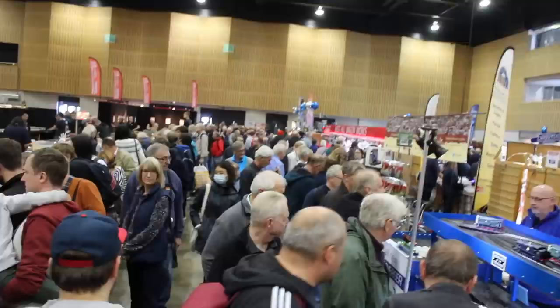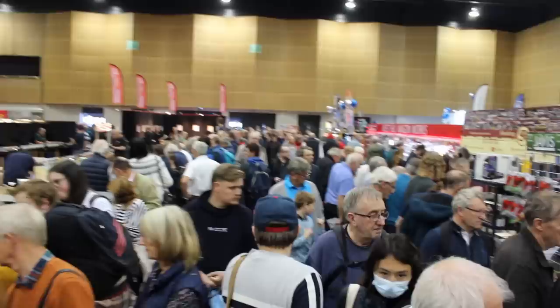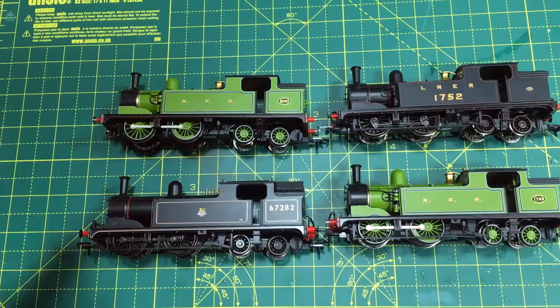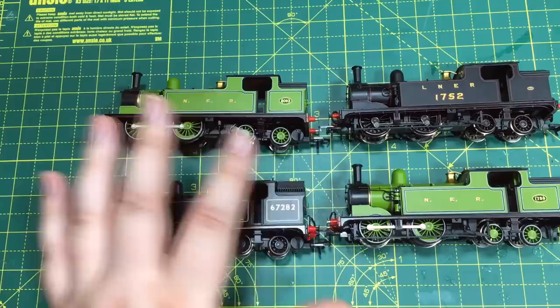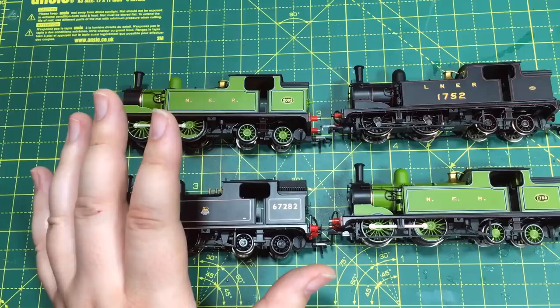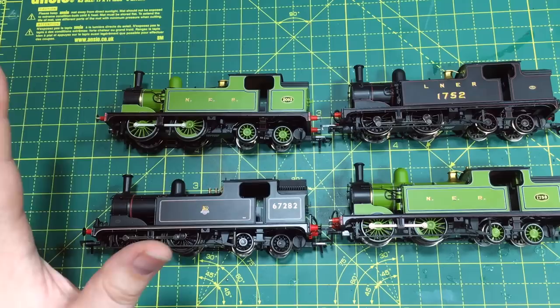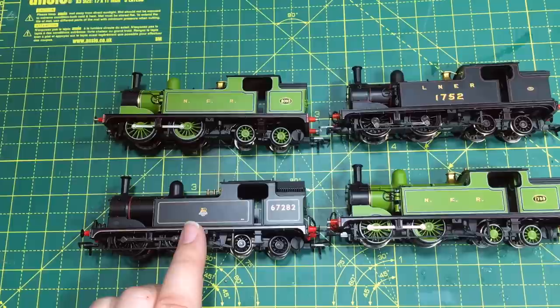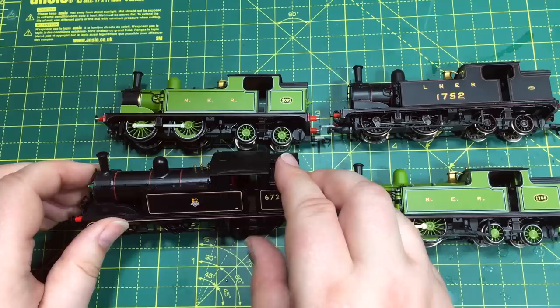For those of you who were at the Great Electric Train Show, TMC was showing off the livery samples of the G5 locomotive that they've commissioned from Bachmann, and this is a model that will be available exclusively from TMC. We've got a link in the description box that takes you to the appropriate page on the TMC website where you can pre-order these. They're going to be available as DCC ready, and also there are going to be some sound-fitted versions as well.